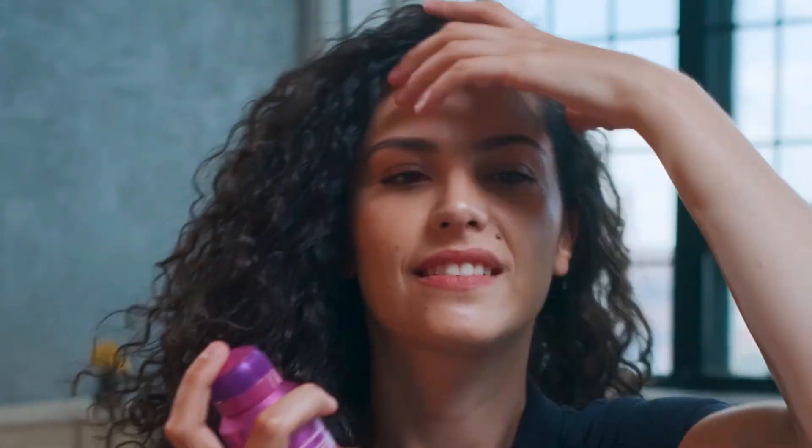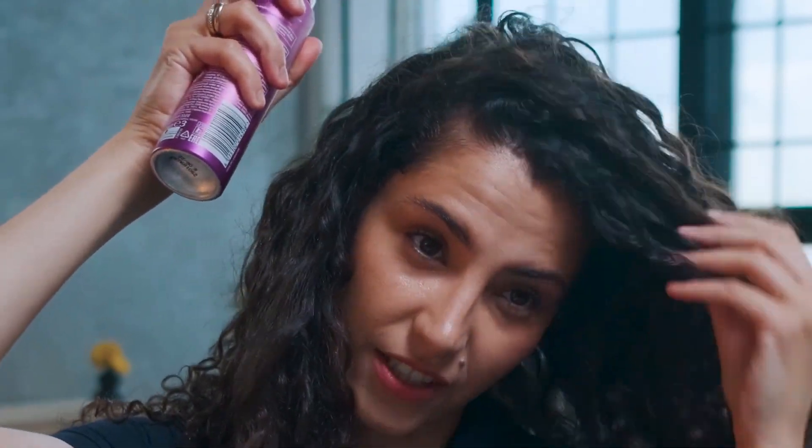3. Apply a hair mask once or twice a week to nourish, repair, and hydrate your hair. You can use a store-bought mask or make your own with natural ingredients such as honey, egg, avocado, or coconut oil.